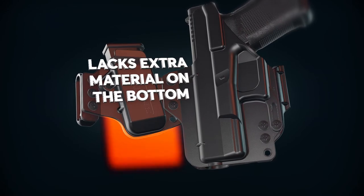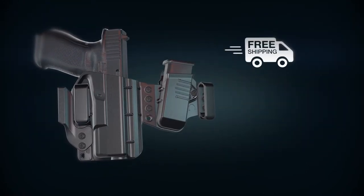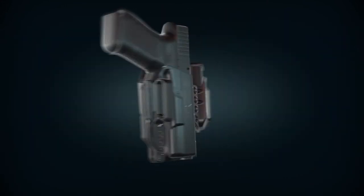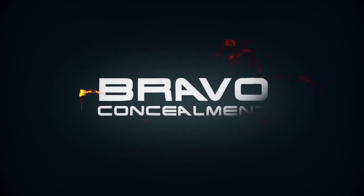It also lacks extra material on the bottom that could get in the way. With free shipping, a 30-day money-back guarantee and a lifetime warranty, this holster is now available only at Bravo Concealment. Get yours today!